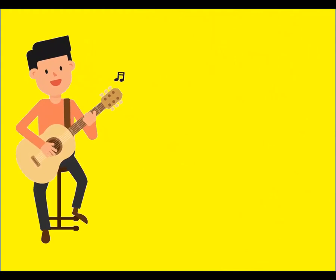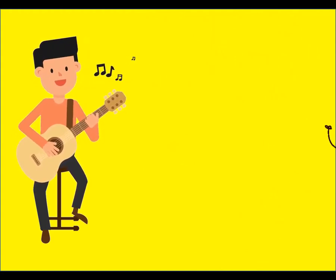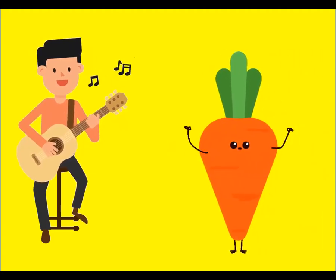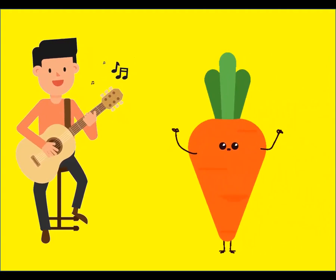Carrot, carrot, where are you? Where are you? Here I am, here I am. How do you do? How do you do?